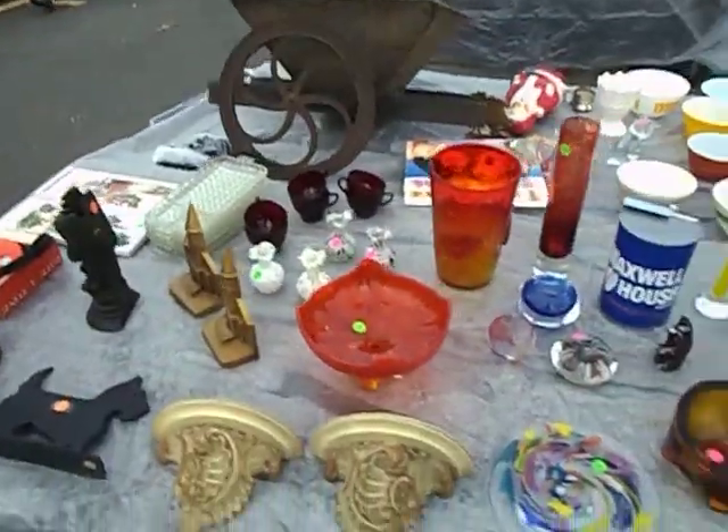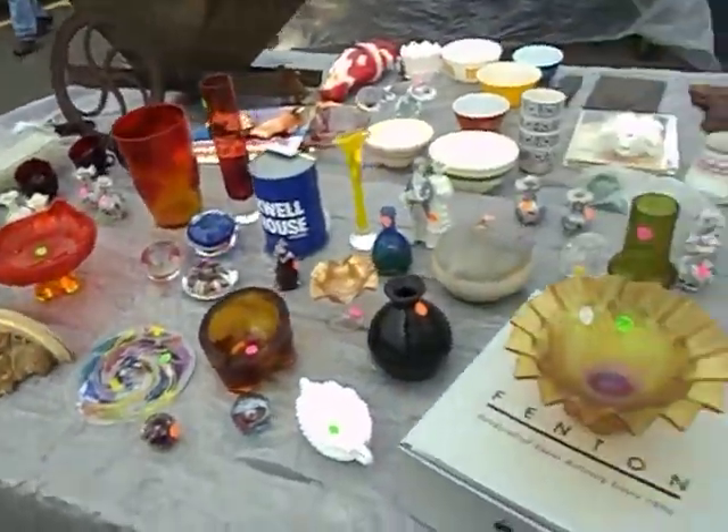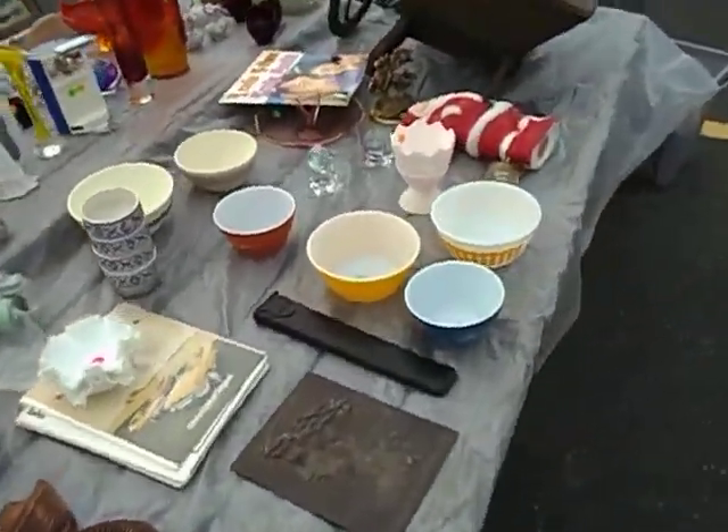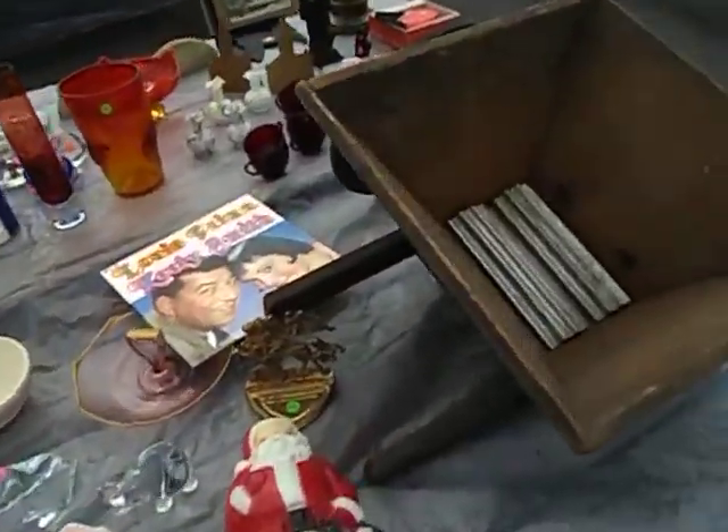Over here is just a lot of the glass that I've had — Blanco, Morano, Fenton, just stuff. I got a lot of glass, Pyrex bowls, just stuff I think I'll sell.